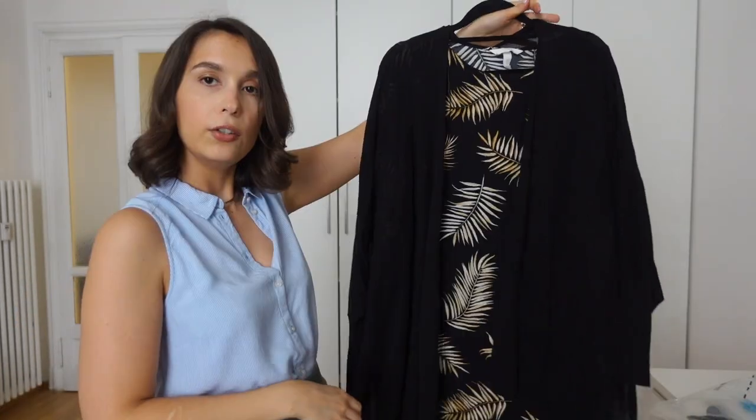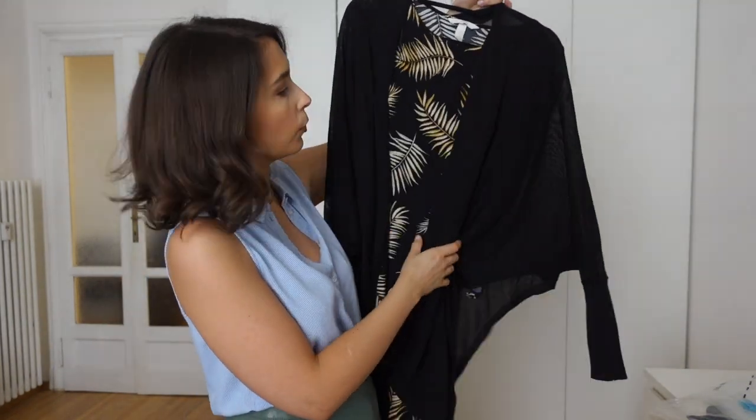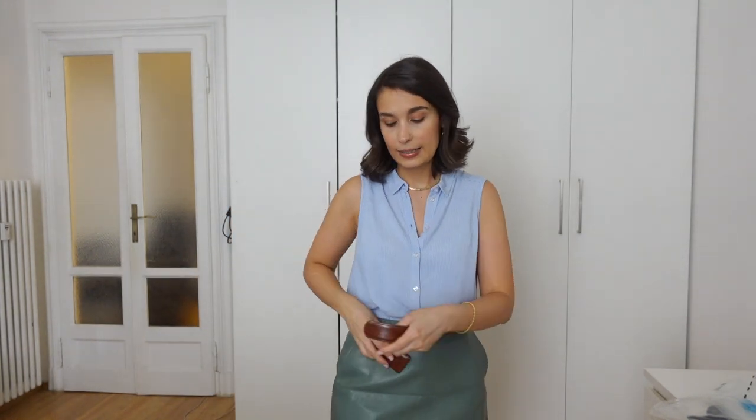For example, if I want to wear the caftan dress for dinner but it's a little chilly, I throw on the black kimono and I have coverage. You can also belt it to give it more shape and structure. Accessories are a must when traveling because they take your outfit from one occasion to another without taking up much space.